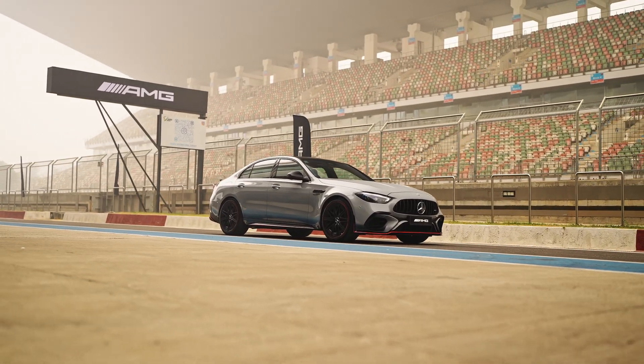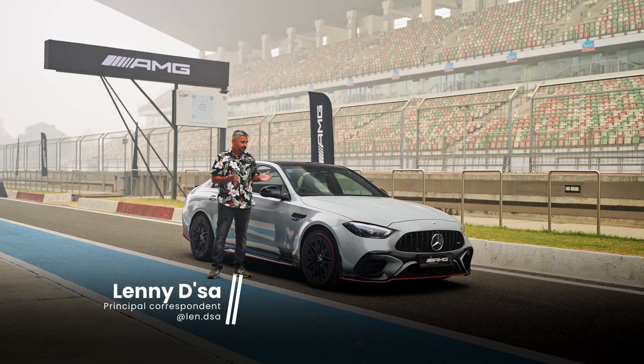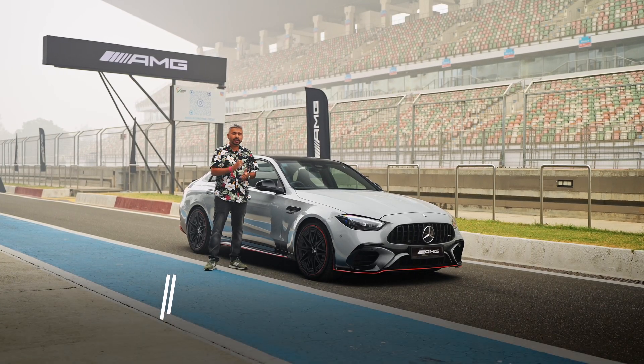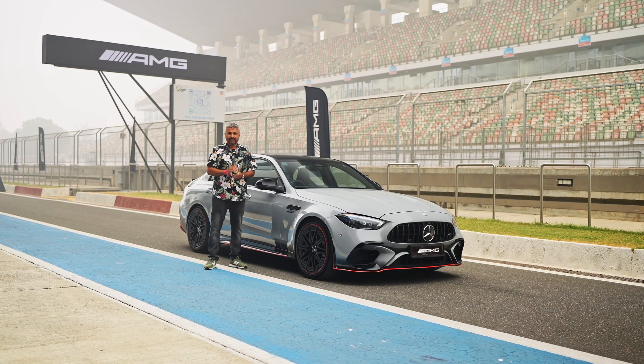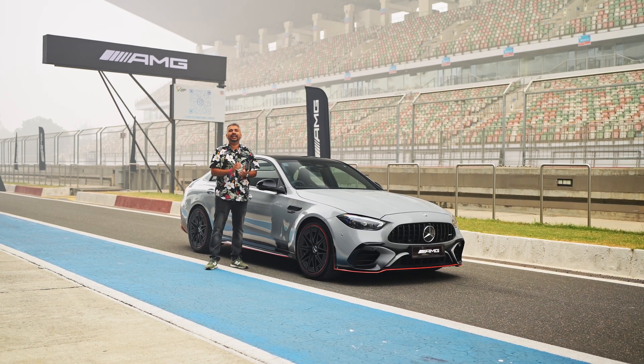Meet the new C63 SE Performance. The previous generation used to have a 4-litre V8. This one has a 2-litre 4-cylinder, but it still somehow makes 168 bhp more than before. Is that enough to make up for the loss of the V8? We are at the Booth International Circuit to find out.